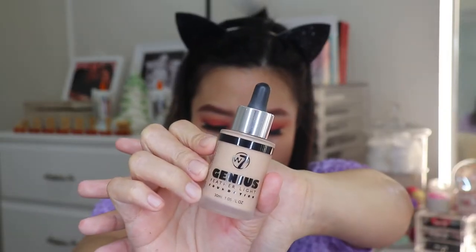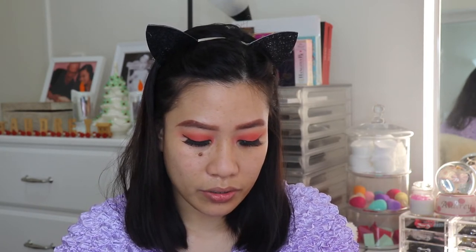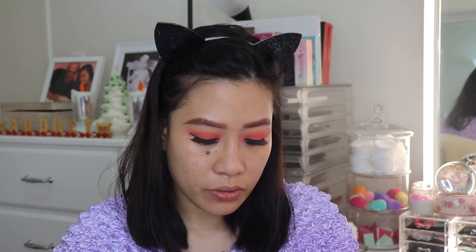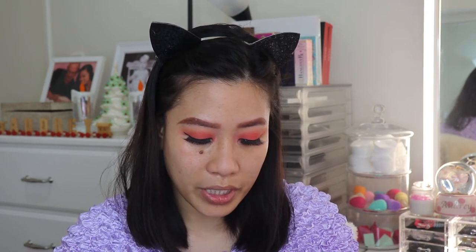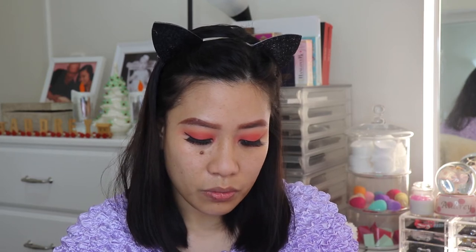For my foundation, I have the Genius Feather Light Foundation. According to their website, it's a water-light foundation that applies like a liquid and dries to a powder finish, providing light to medium coverage and setting to a matte, natural-looking finish. Unfortunately they don't have many shades, so it doesn't cater for everyone.